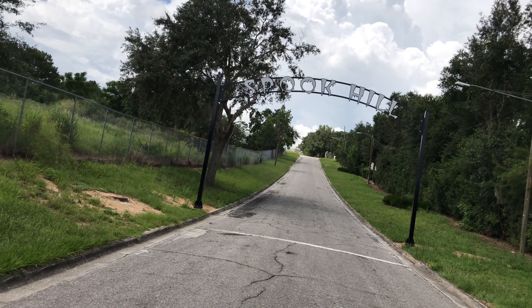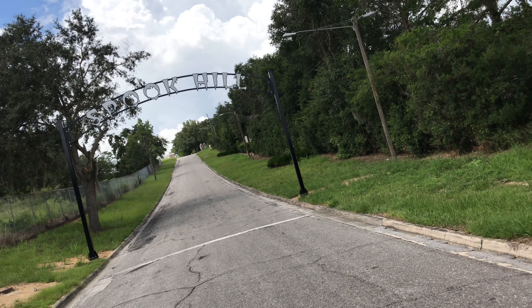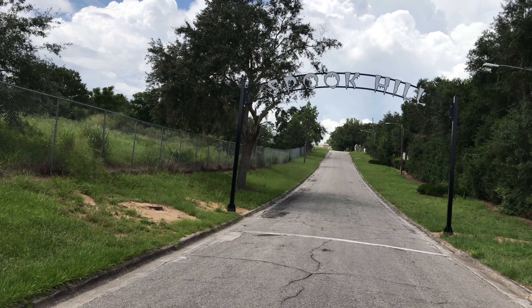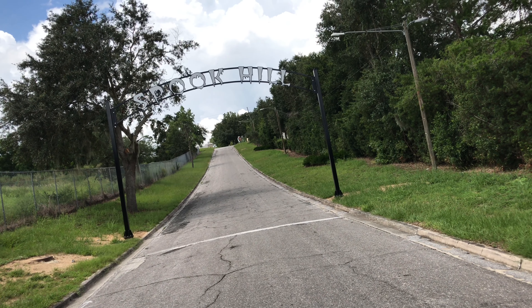Now it is an optical illusion, which is kind of weird because I am downhill looking uphill. But let's see how this rolls — no pun intended. Well, a lot of puns.